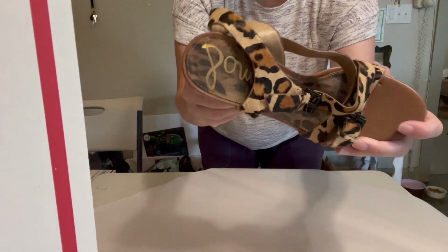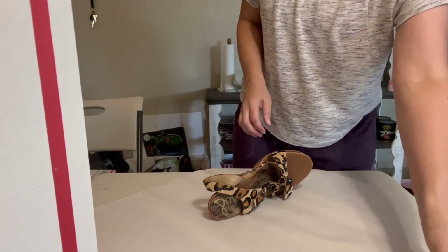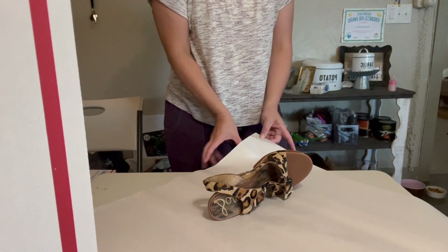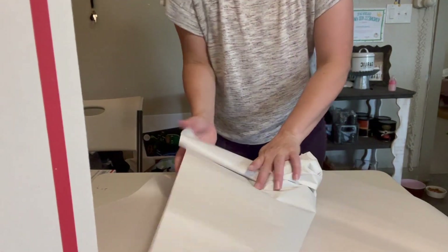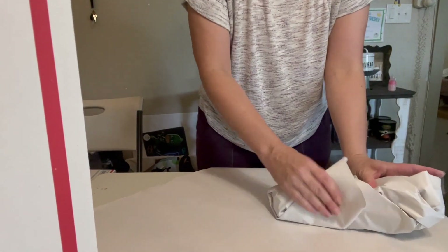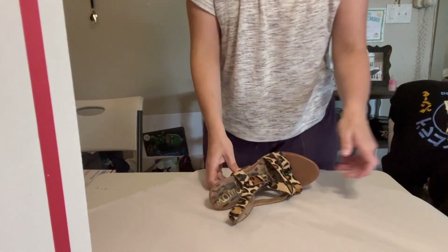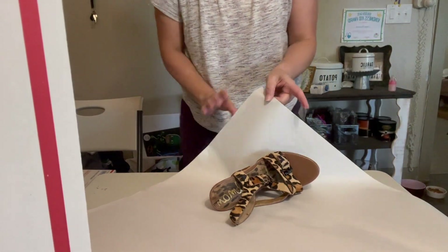These are a pair of women's Sam Edelman shoes — they are beautiful, size 10. I've had them for a while; I ended up sending out an offer on those. They sold for $16, the Poshmark fee was $3.20, shipping discount was $2.02, and my net earnings were $10.78. I believe I got them for either $4 or $5.